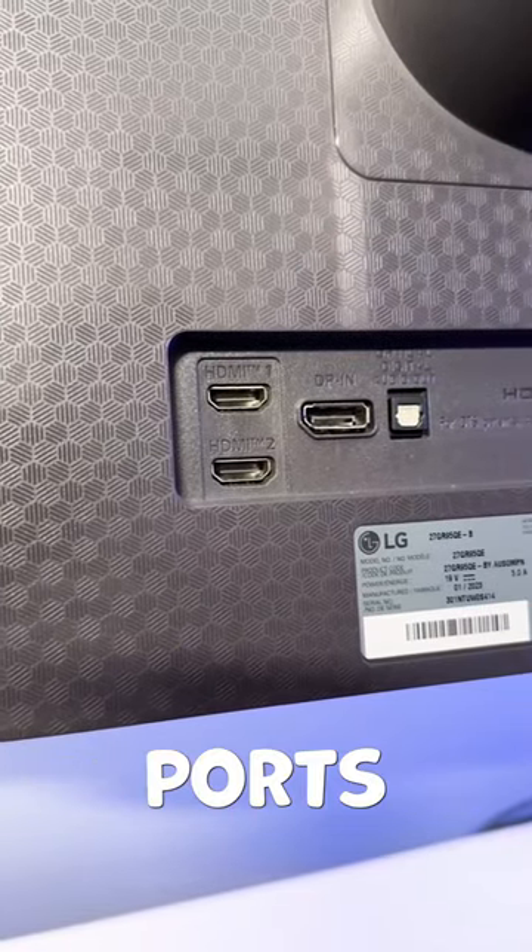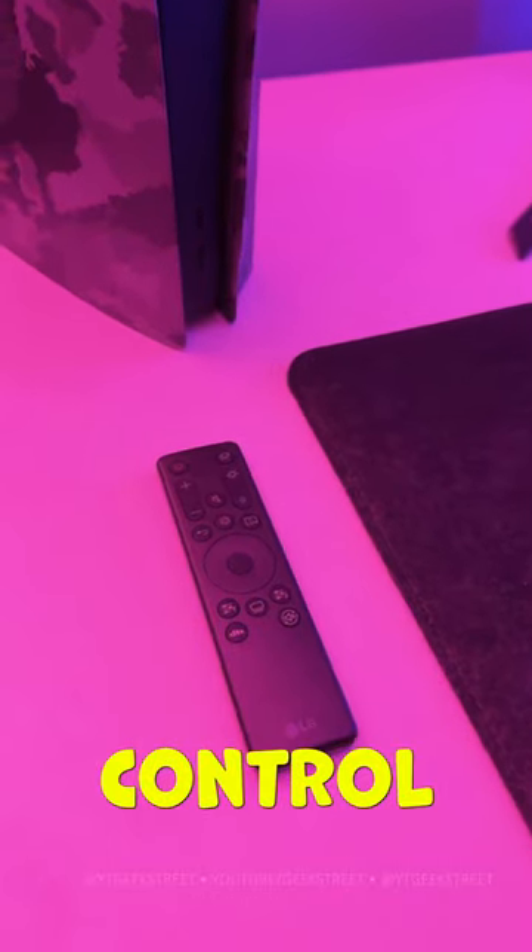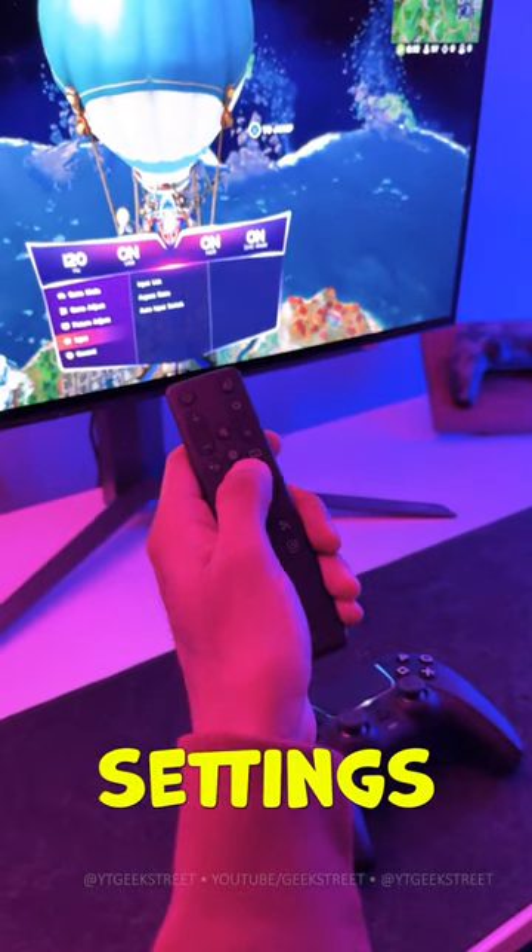Four, it has two HDMI 2.1 ports and a DisplayPort 1.4. And five, you get a remote control making it so much easier to change settings on the monitor.